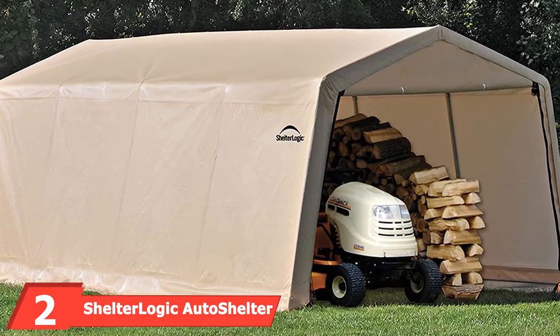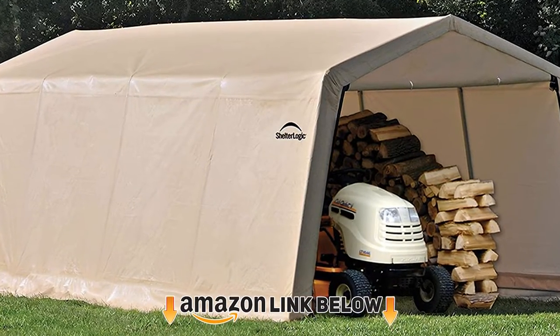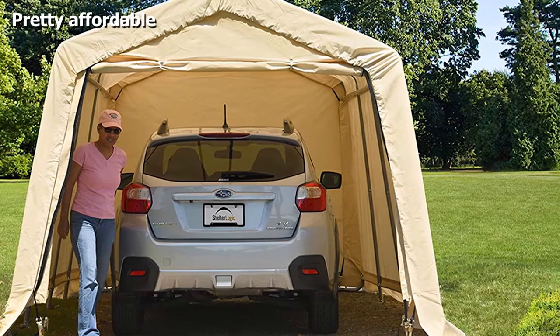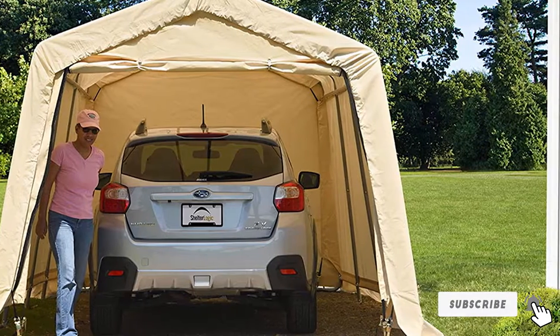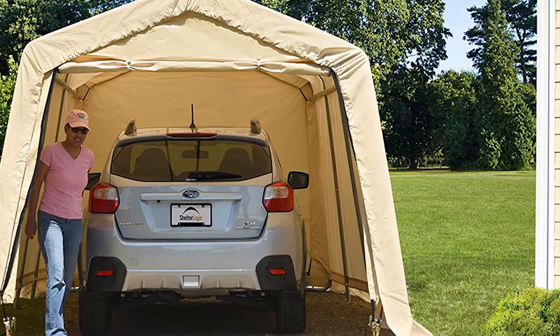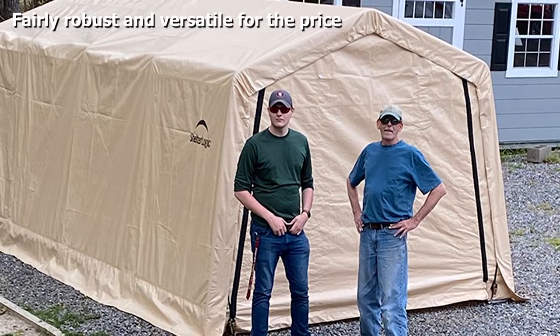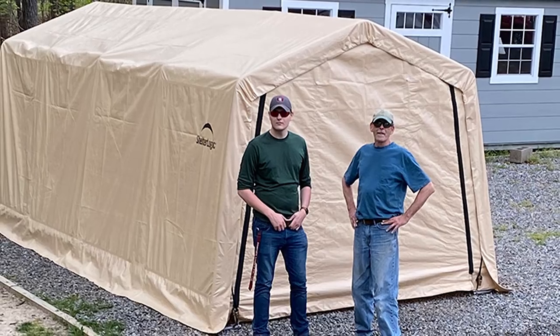Moving on to number two, we have the ShelterLogic Auto Shelter. After 70 years in the industry, ShelterLogic is an expert at making outdoor shaded shelter products, including its Auto Shelter instant garage lineup — a compact portable garage aimed at those seeking an affordable and easy-to-set-up unit. Worth mentioning: you can only build the Auto Shelter as a full enclosure unit, which should be fine if you want to shelter your car from snow and sun rays.